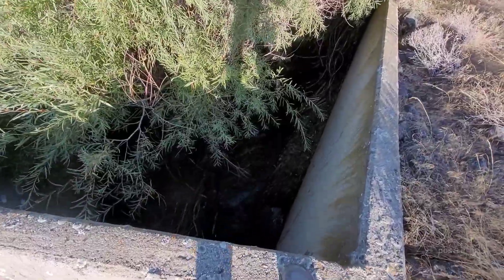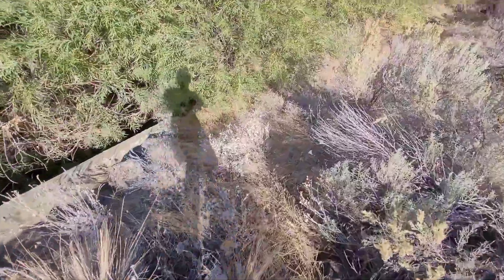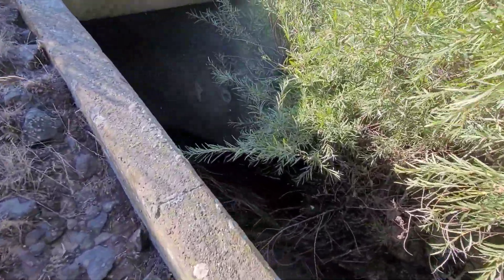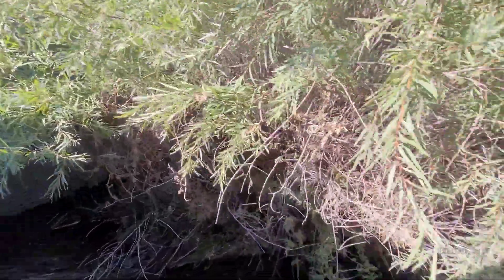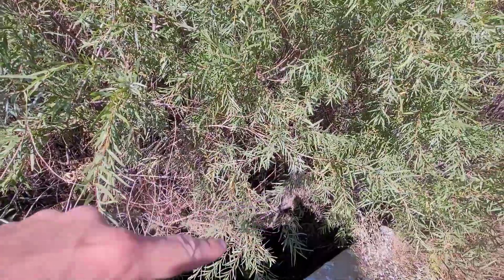This culvert did not look that big from up above — it's a pretty big one. There's a little bit of graffiti in there too. That's a big old culvert. And I was right — the trees do help it not clog. There's a bunch of debris stuck up in it.